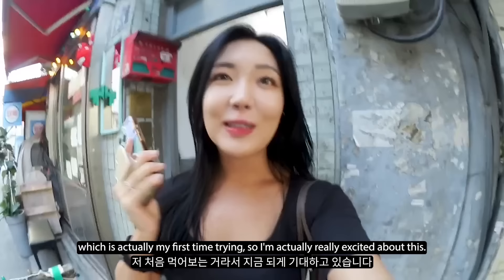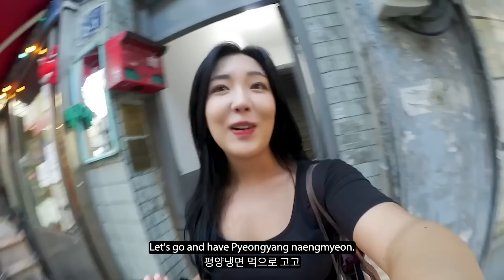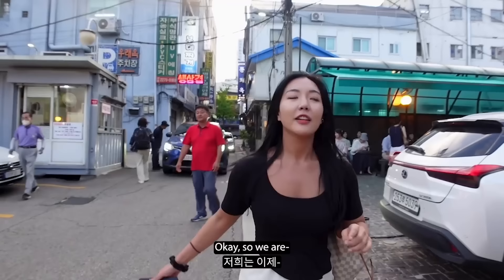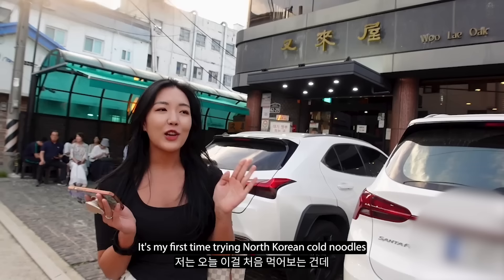Now I'm going for dinner with Danny. We're going to have Pyongyang naengmyeon, which is actually my first time trying. I'm really excited about this. We are at Euljiro and this is one of the oldest Pyongyang naengmyeon places in Seoul - it opened in 1946. It's my first time trying North Korean cold noodles, so let's go in.